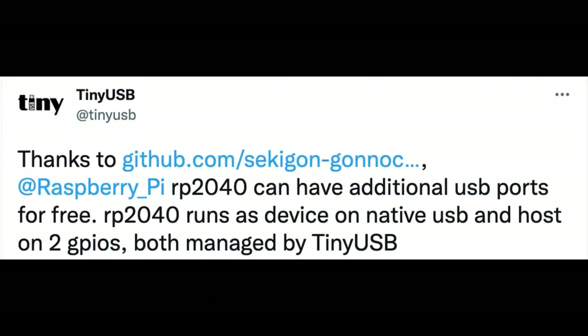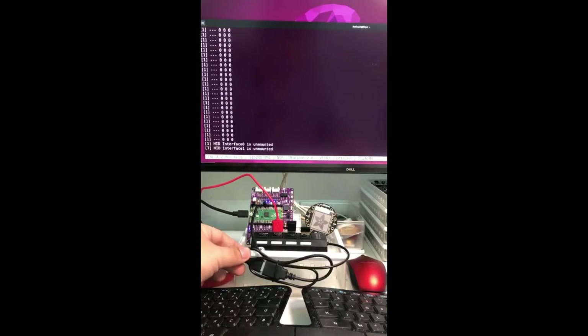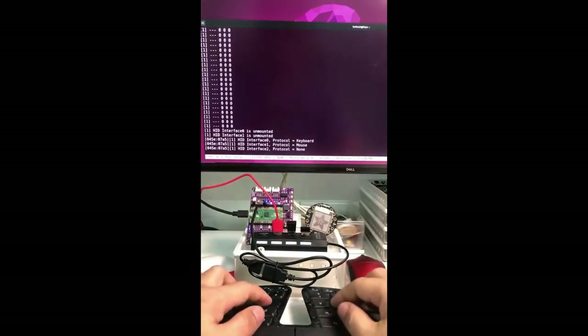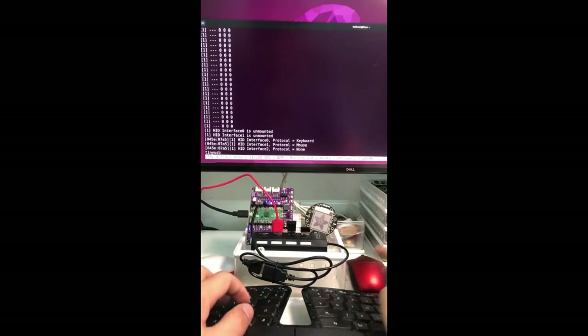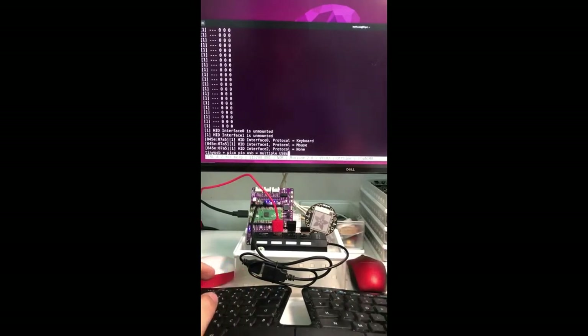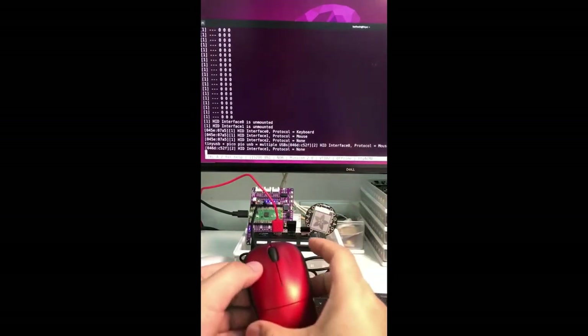Next up — this was in the newsletter, but I thought this would be good for Lady A to talk about. The RP2040 can have additional USB ports for free. Here's a little video. TAC has been working really hard on integrating this cool project from a group of Japanese makers to add USB host support using PIO to manage the differential D-plus and D-minus lines.